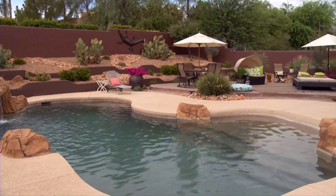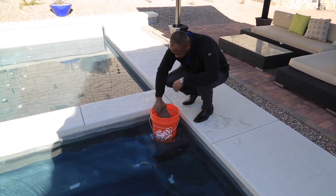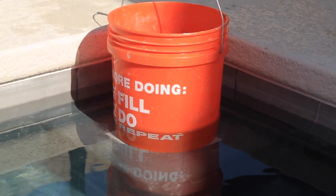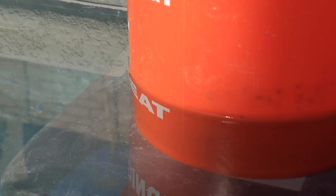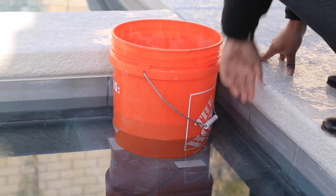You can do this by performing a simple bucket test. Turn off the automatic fill, then take a bucket and place it on the steps of the pool. Put a rock or a brick inside the bucket to keep it from floating away and to keep it level. Come back in a few days and check the levels. If both the pool and bucket water have gone down but remain even, your pool is losing water to evaporation — and that's where a pool cover can benefit you. But if the bucket water is significantly higher than the pool water, you probably have a leak.